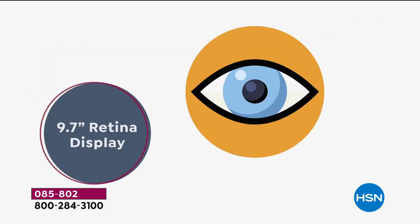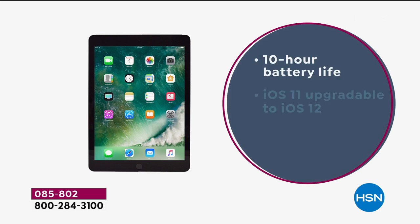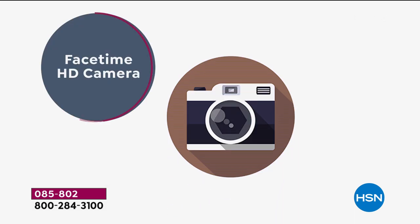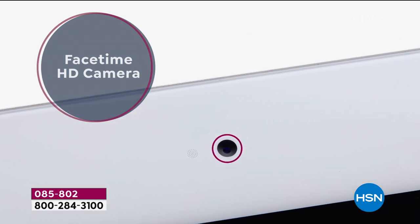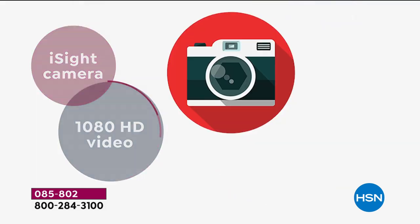Smart deal on the iPad. This is your 9.7 inch, the most popular size of the iPad. We've got it here not just at a great deal, but also we're including the Apple Pencil — another $150 depending on where you get it.